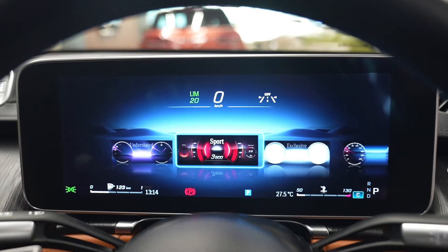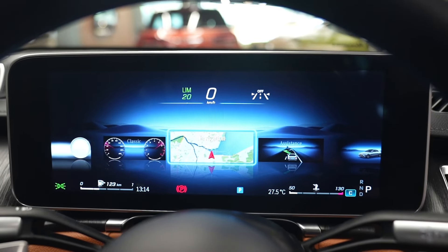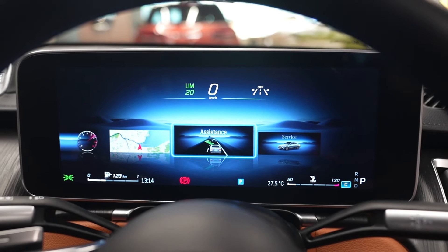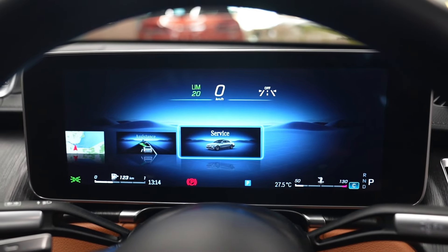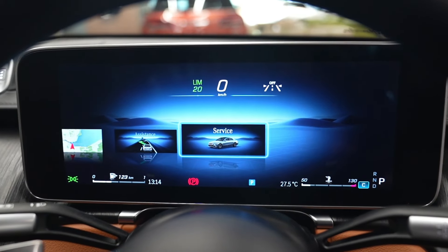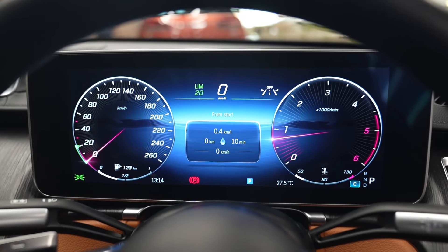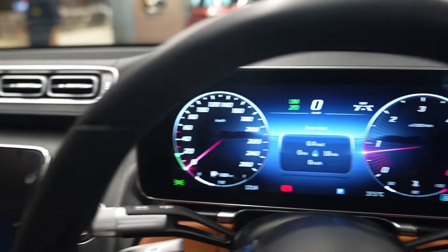The instrument cluster offers multiple display layout options including Understated, Sport, Exclusive, and Classic. Navigation can be displayed on it at all times, along with driver assistance information and service data. The car also features a functional speed limiter and a very vibrant display that provides almost all necessary information about the vehicle.